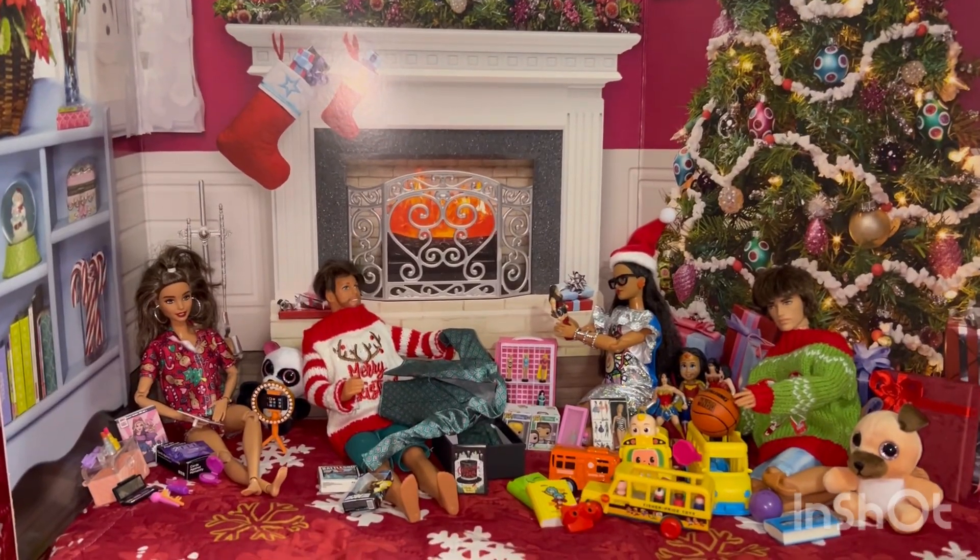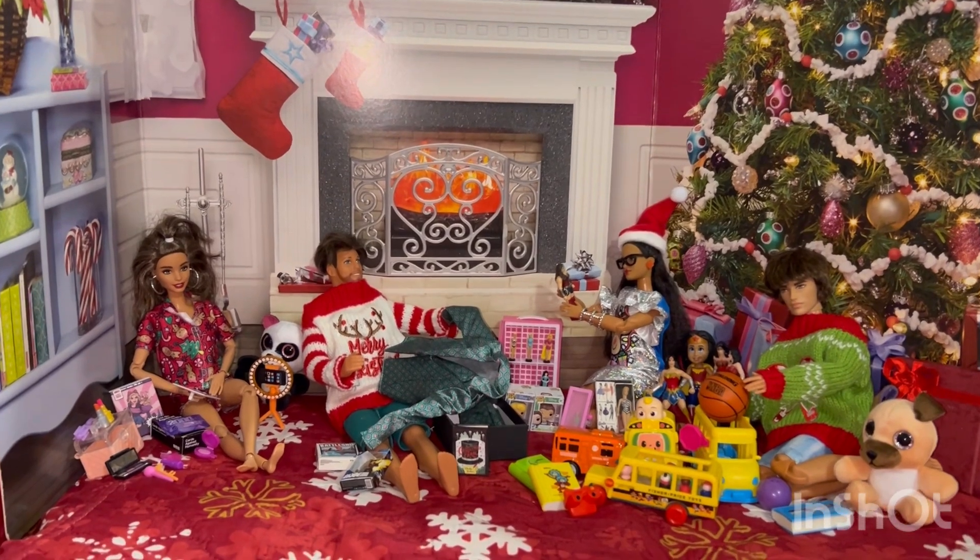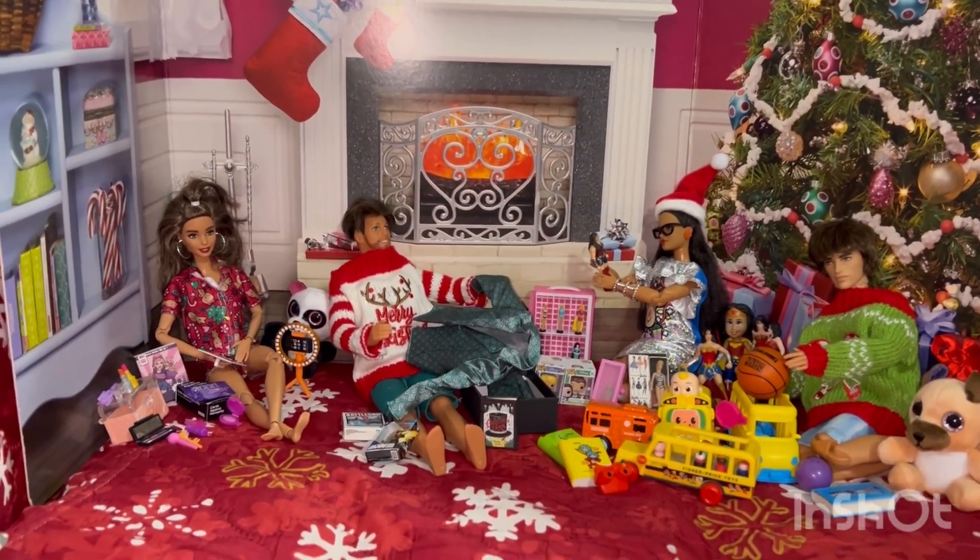Hi everyone, this is Mom Loves to Collect and today I just wanted to share what my Barbie Mini-Me family got for Christmas.